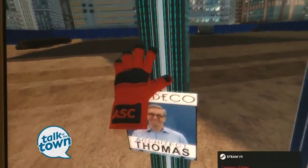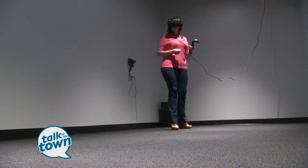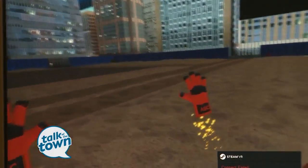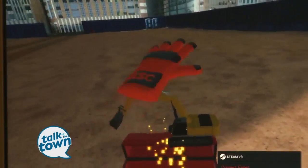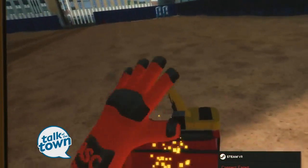It looks like she's chosen an Art Deco-style building. So in the experience that she's in, we've given her a virtual hand to interact with the world. She is able to pick up objects, interact with levers or buttons, as well as choose design elements.